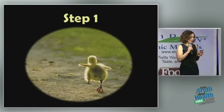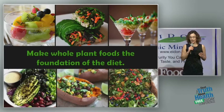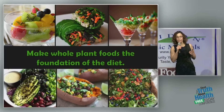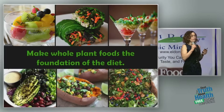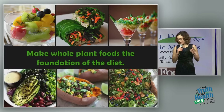We're going to talk about seven steps to an optimal disease-fighting diet. Step number one: make whole plant foods the foundation of the diet. Get your carbohydrates from beans and vegetables and whole grains — whole plant foods. Get your fat from nuts and seeds and avocados — whole plant foods.